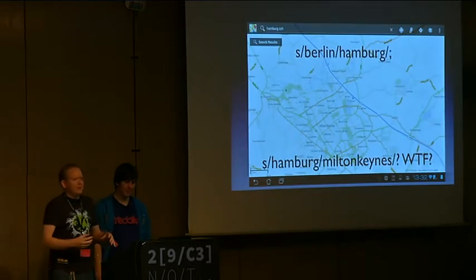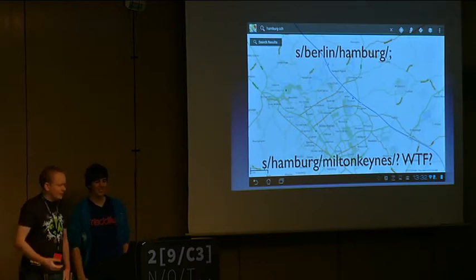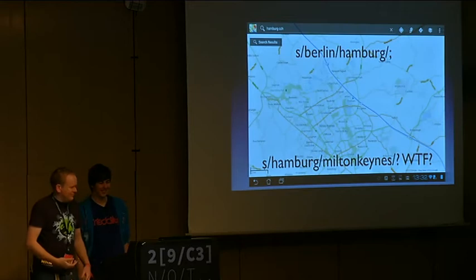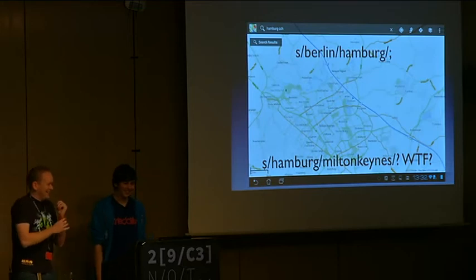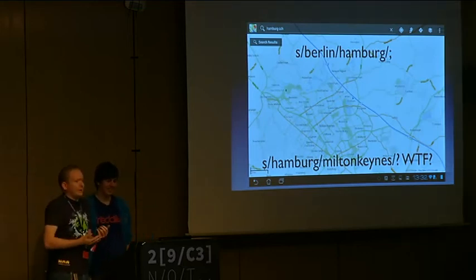If you pulled your phone out while here and realized we've moved to Hamburg, you might have looked and asked: where the hell is Milton Keynes? That's actually what a lot of British people say too. What I'm talking about is geolocation.